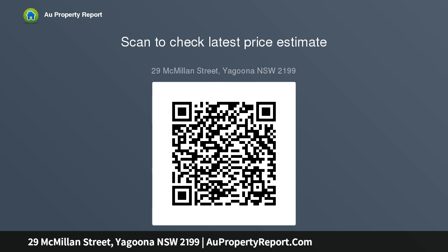For more information, visit www.fema.gov.au.